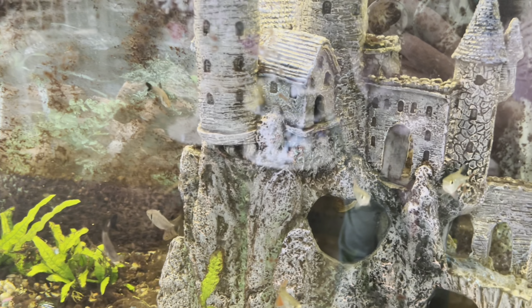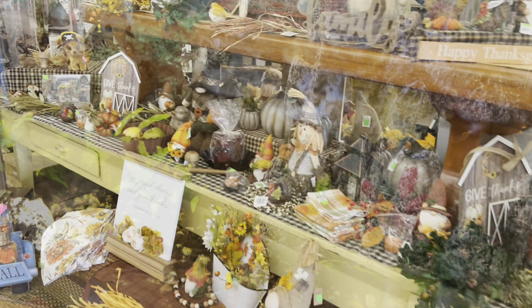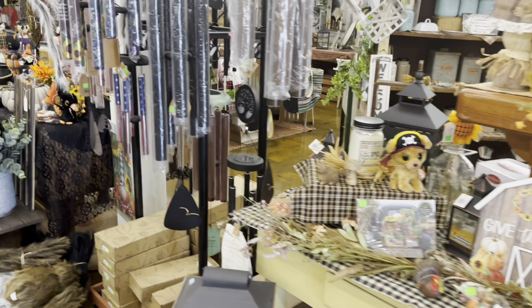First up is the fish. They got a big old castle to live in. Then there is some newer stuff over here.